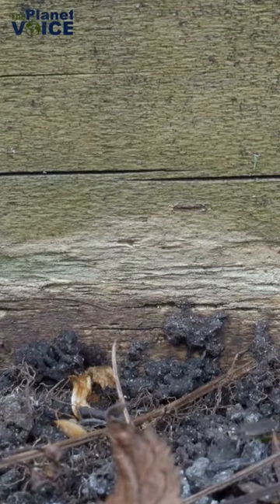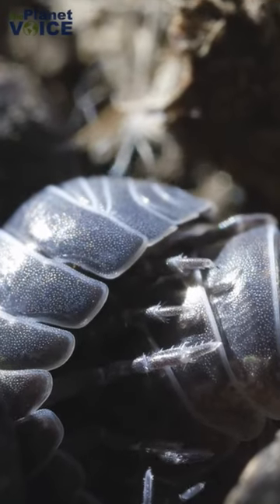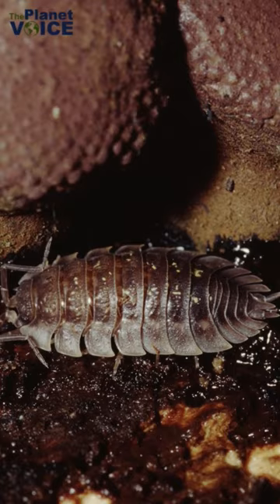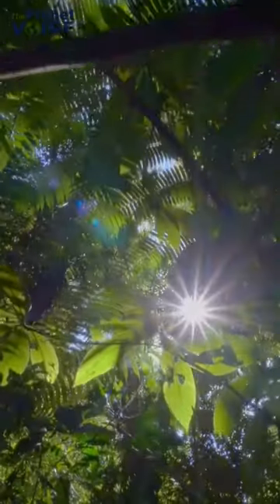They feed on decaying leaves, bark, and other plant material, and in doing so, they help to return important nutrients to the soil. This process of breaking down organic matter is called decomposition, and it is vital for maintaining a healthy ecosystem.